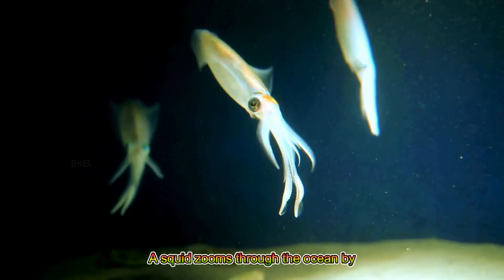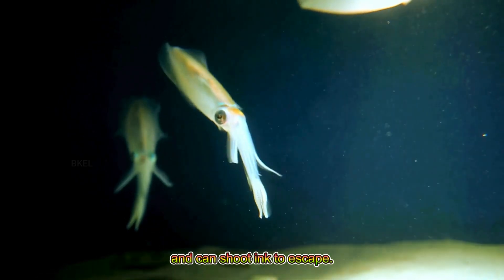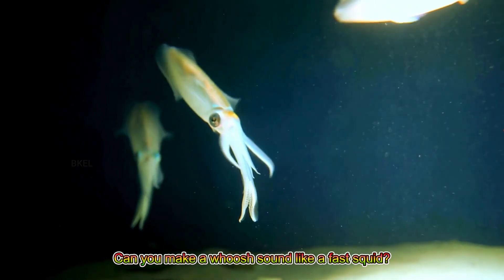A squid zooms through the ocean by squirting water and can shoot ink to escape. Can you make a whoosh sound like a fast squid?